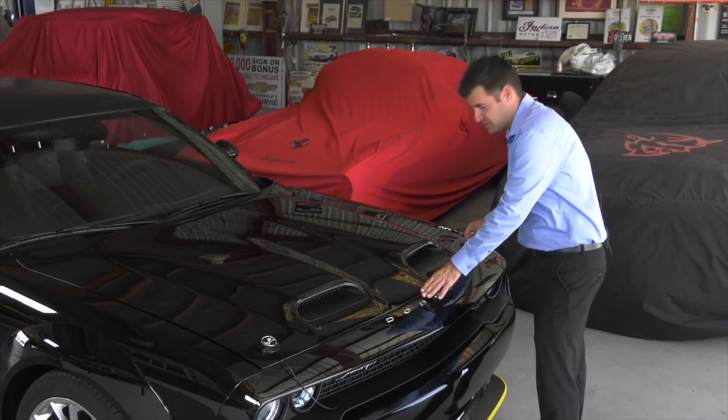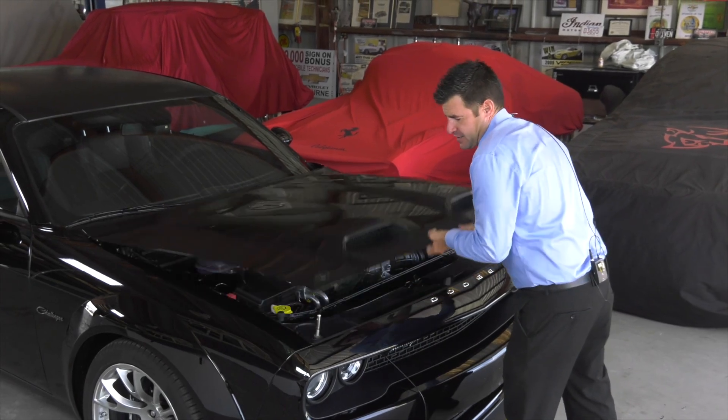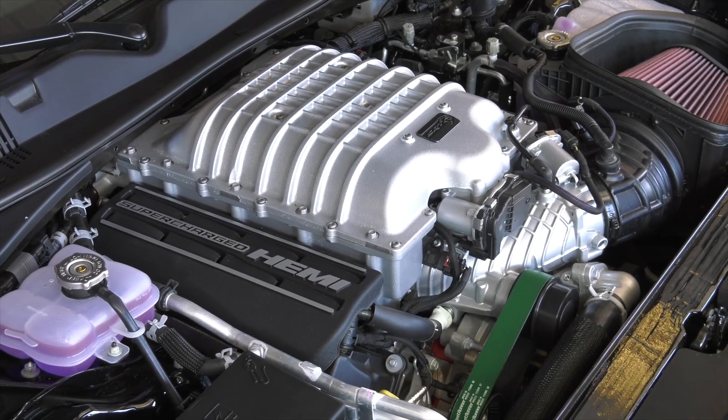As we remove these functioning hood pins, you're going to find a nice 6.2 liter supercharged Hemi V8. It's backed up by a TorqueFlite 8-speed automatic transmission.